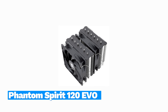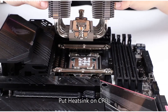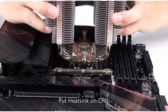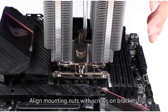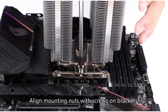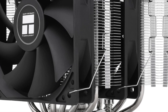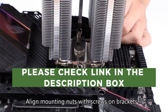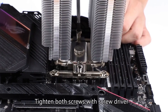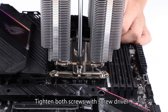Number 1: Thermalright Phantom Spirit 120 EVO. Not long ago, Thermalright released its first Phantom Spirit 120 air cooler, which blew us away in terms of its tested performance and price, earning it a rare perfect score. But then, mere months later, the company returned with the Phantom Spirit 120 EVO, sporting updated fans with a dash of RGB and even better performance. The fans are also louder at max speed,